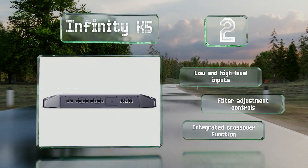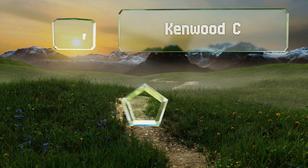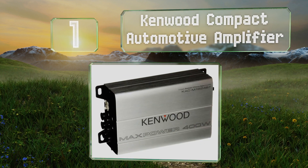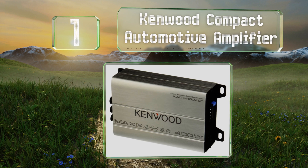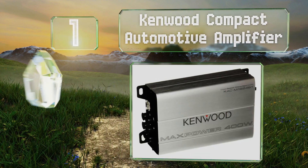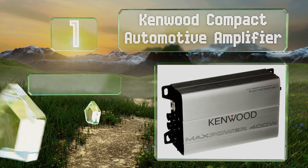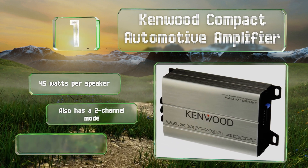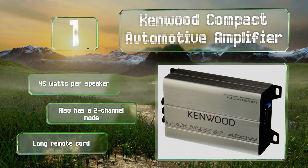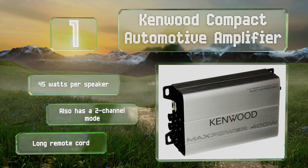Coming in at number one on our list, the Kenwood Compact Automotive Amplifier is on the more expensive side, but its price is not unreasonable for the quality it offers. Despite its compact size, it delivers plenty of volume and includes thoughtful features like water-resistant internal components. It offers 45 watts per speaker, a long remote cord, and also has a two-channel mode.